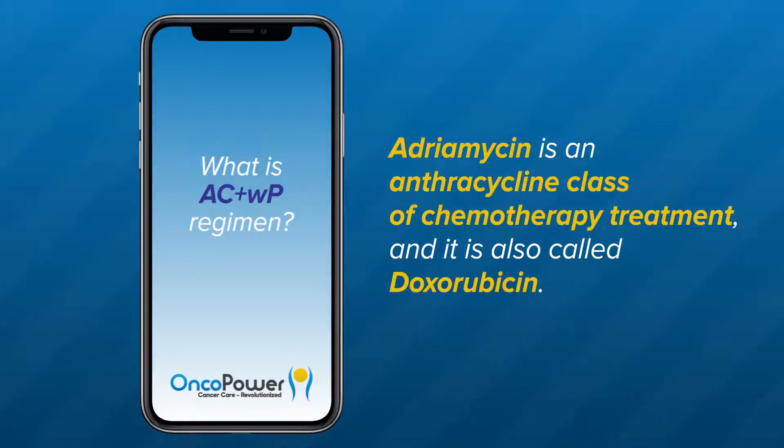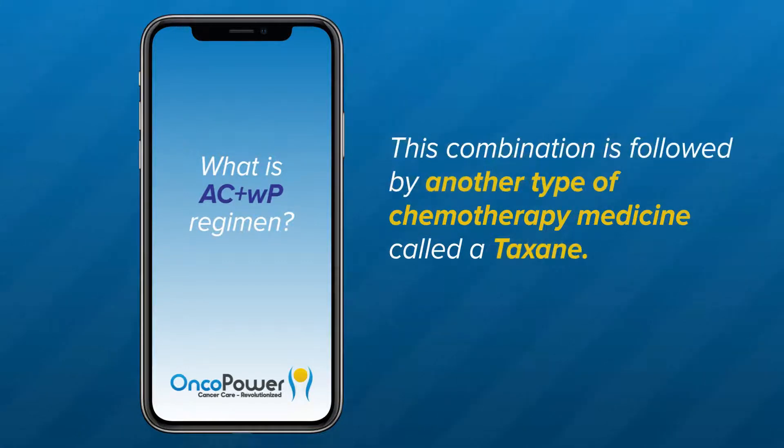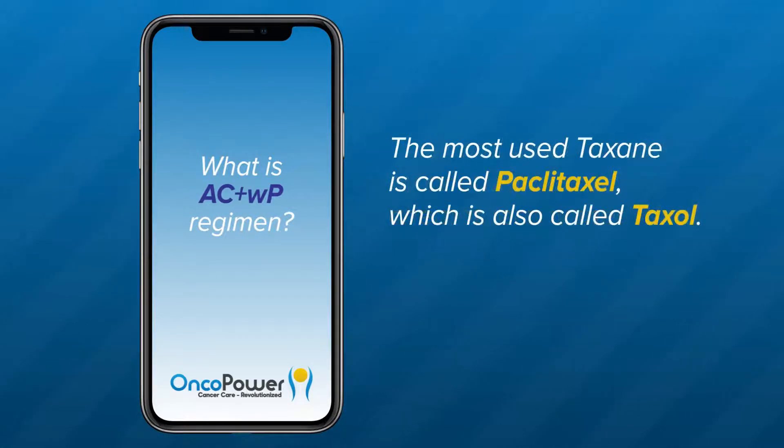Adriamycin is an anthracycline class of chemotherapy treatment, also called doxorubicin. Cyclophosphamide is another type of chemotherapy medicine called an alkylating agent, sometimes called cytoxan. This combination is followed by another type of chemotherapy medicine called a taxane. The most used taxane is called paclitaxel, which is also called taxol.